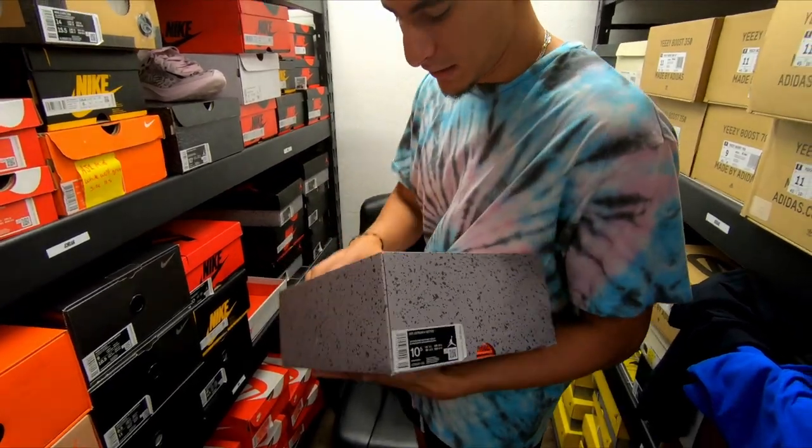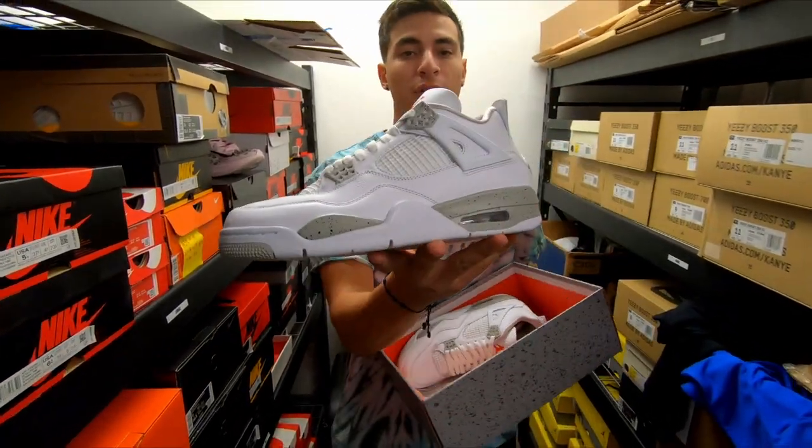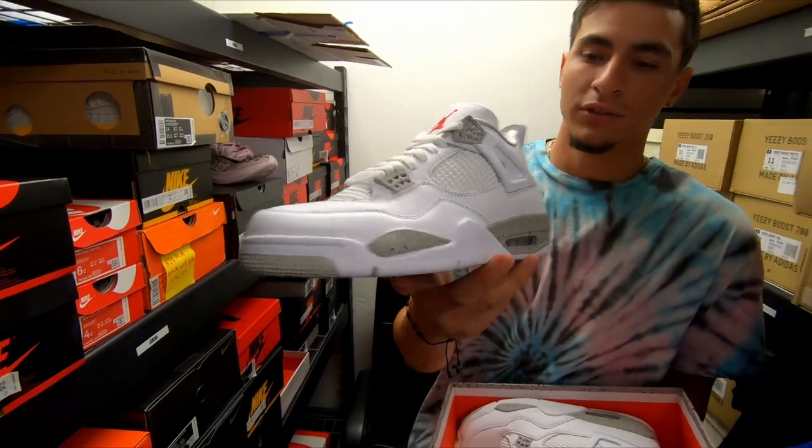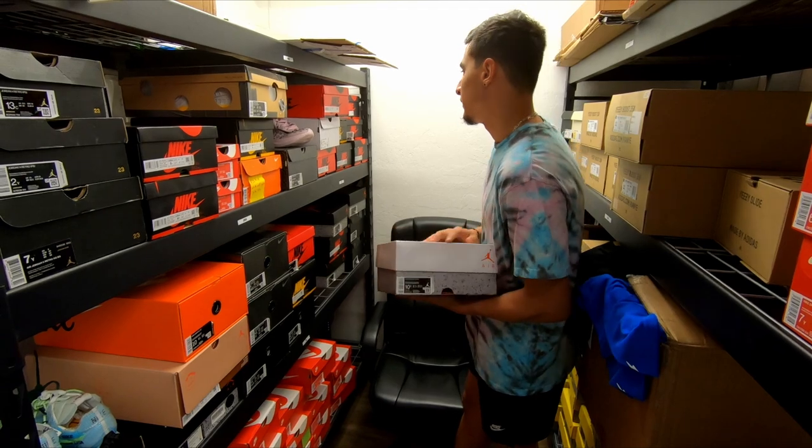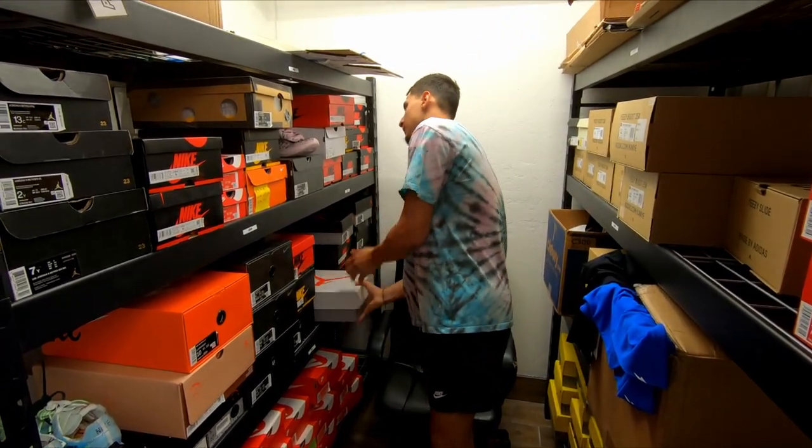We also got our last men's size Oreo 4 in a size 10 and a half — we do have a decent amount of kids sizes. Let us know. I'm surprised it hasn't sold but we don't have it out front, so that makes sense.